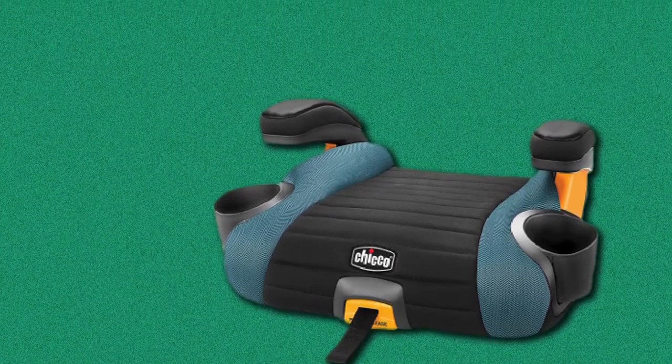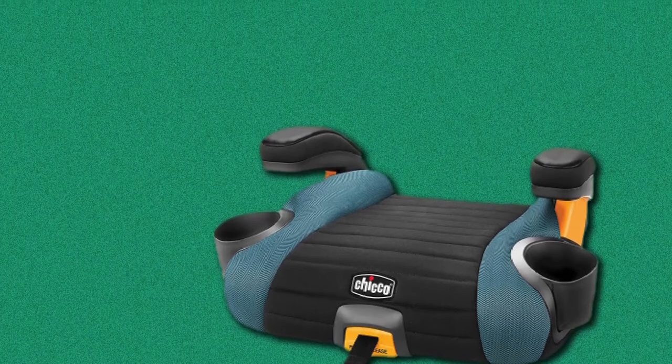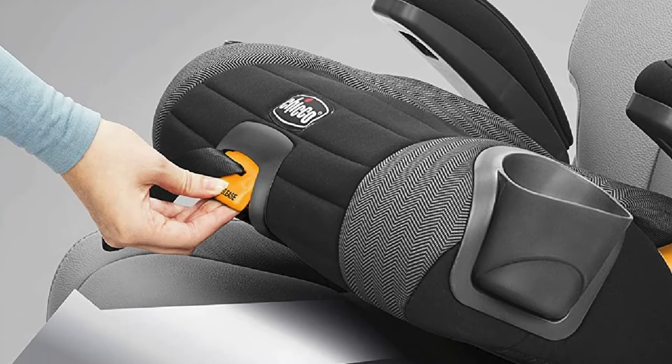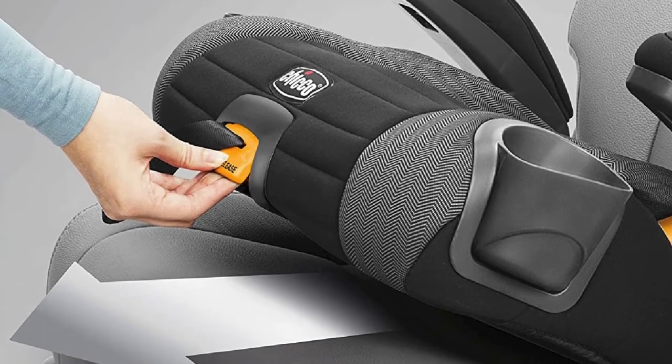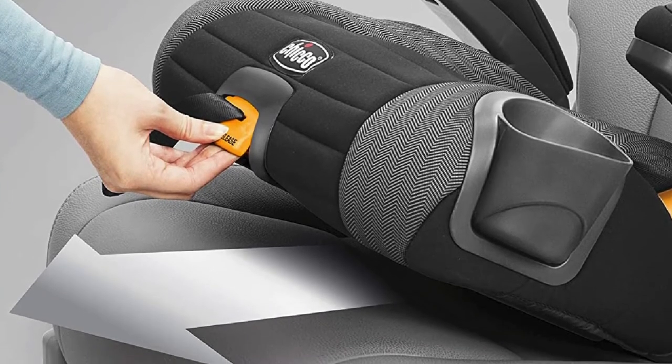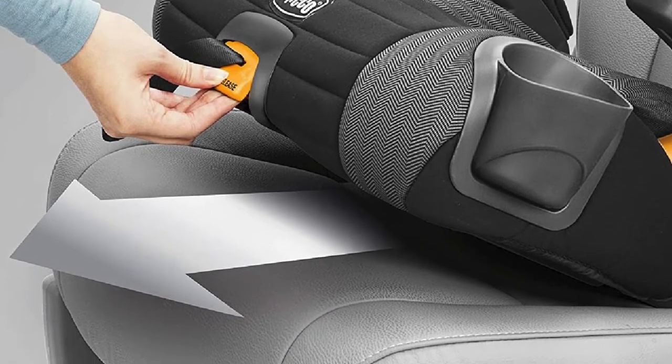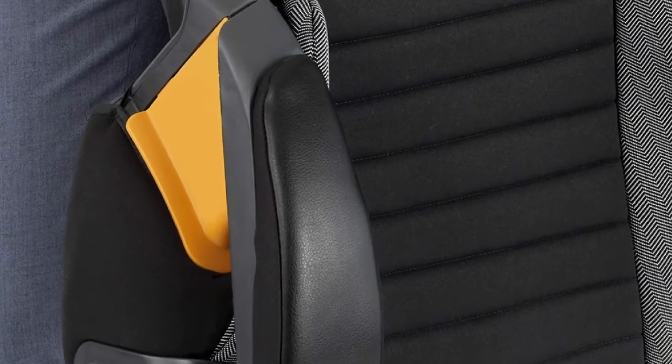Some parents have reported that belt positioning was a feature they had trouble with, but with a bit of practice, you can tackle the issue quickly. What's probably the most significant benefit is that children can buckle themselves in when you are not around. The seat is praised for easy installation, and it gives parents peace of mind when situations like this arise.